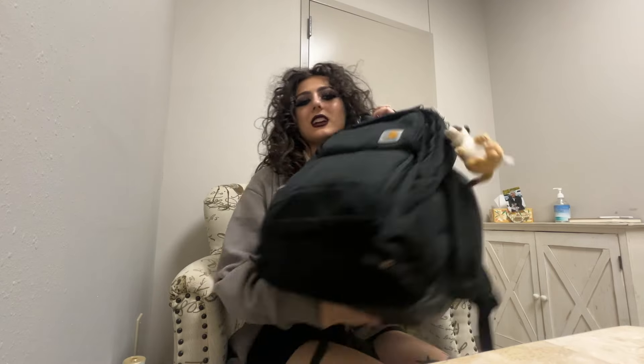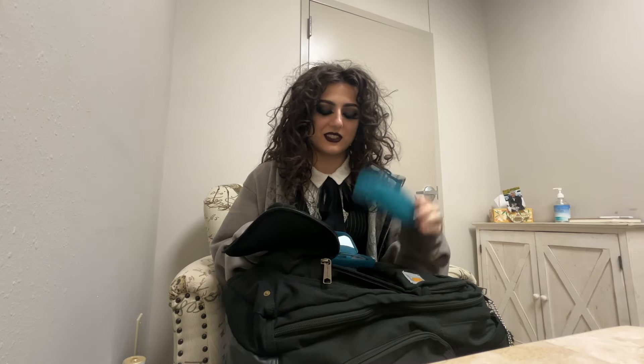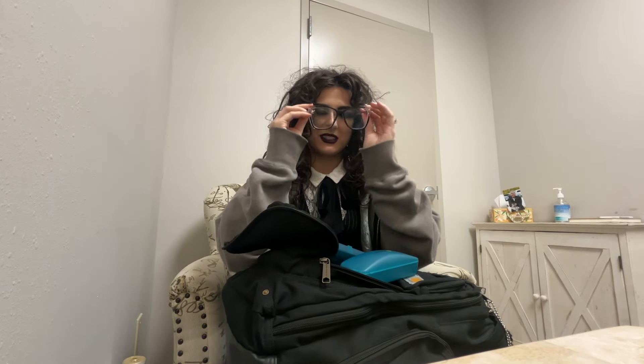I just got this backpack off Amazon. I have two pairs of glasses — I don't know why I have two of them. This one's actually just empty, but this is my other pair of glasses. If you didn't know, I wear glasses — I have contacts in right now because my glasses would fall off during the show.